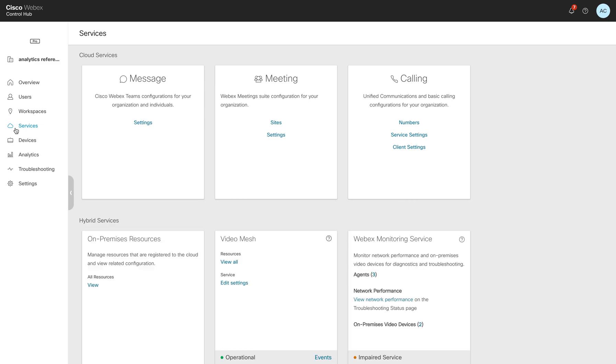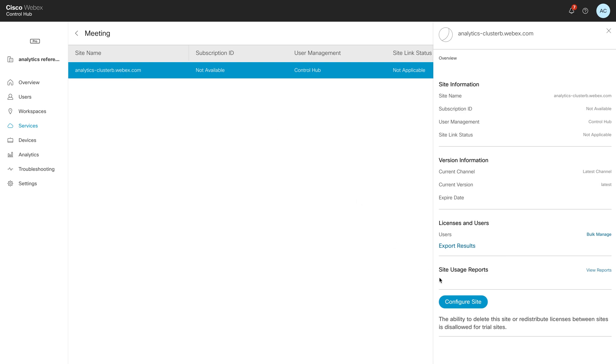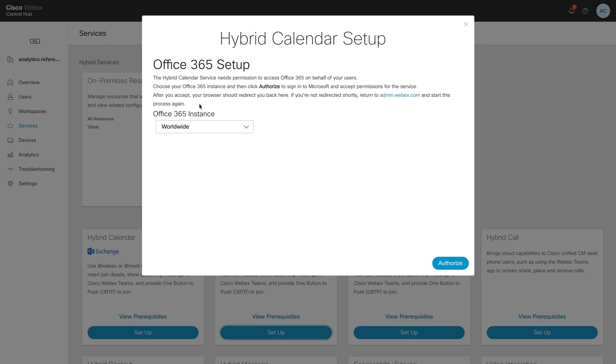Going down to Services, these can work from a cloud perspective and also a hybrid perspective. Starting with Meetings — if you already have a site set up, you can click on the site and configure it. All the different options you're used to for managing your WebEx sites are here now, all inside Control Hub. We can also do hybrid services, such as integrating Office 365 to get that one-button-push-to-join experience, which is incredibly beneficial to all Cisco customers. By simply clicking on Setup, you can select how you want to push this out and click Authorize. Once you click that Authorize button, you just have to accept it on the Office 365 side, and in just a few minutes this feature is enabled across all of your users.